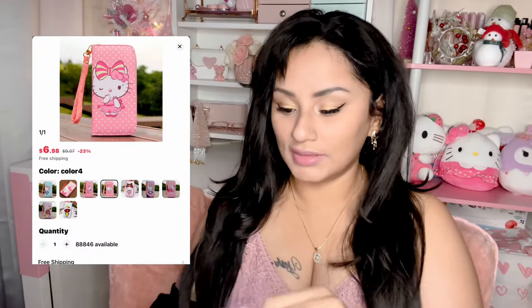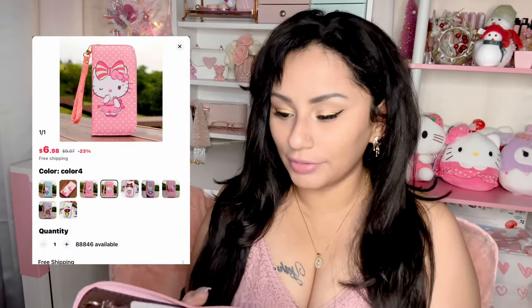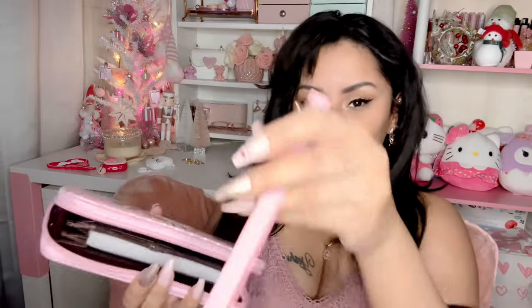Next thing I got — Miss Hello Kitty — I got a wallet. Look at how cute she is with her little winky eye, polka dots all around, and she is pink. This is what the inside looks like — it has its own little strap that you can clip. The pockets are nice and big with many compartments. She is so pretty.